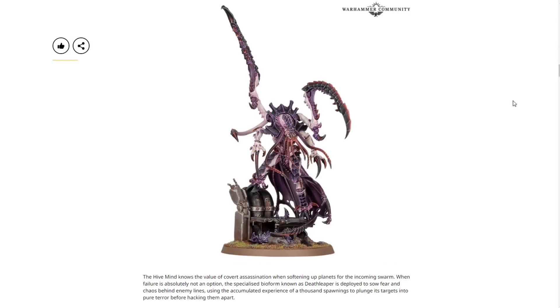Next we have the Death Leaper — a unique character version of a Lictor. The hive mind knows the value of covert assassinations when softening up planets for its incoming swarm. When failure is absolutely not an option, the specialized bioform known as Death Leaper is deployed to sow fear and chaos behind enemy lines, using the accumulated experience of a thousand spawnings to plunge its targets into pure terror before hacking them apart. Beautiful model — I know there's a little controversy about the flesh cape, but it's still awesome.